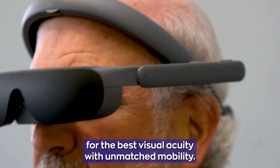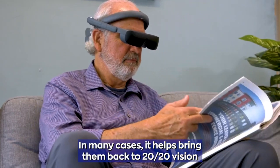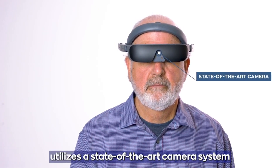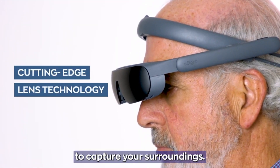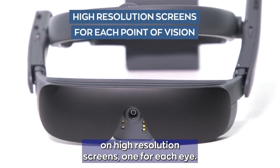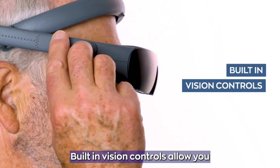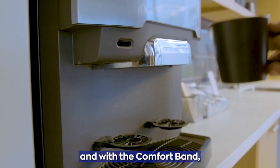The improved images are displayed on small high-definition screens in front of the user's eyes. e-Site is customizable, allowing users to adjust settings based on their specific visual needs. It can assist individuals with various visual conditions including low vision, macular degeneration, and certain forms of blindness. The technology enables users to see clearer, magnify images, enhance contrast, and navigate their surroundings more effectively. It doesn't cure blindness but provides a significant improvement in visual perception for daily activities, enhancing the independence and quality of life for visually impaired individuals.